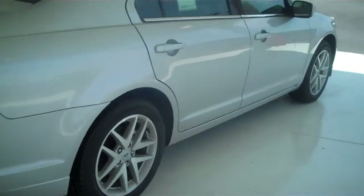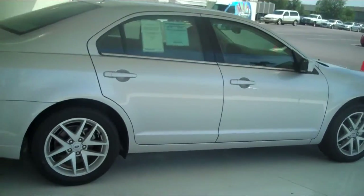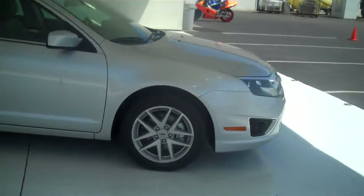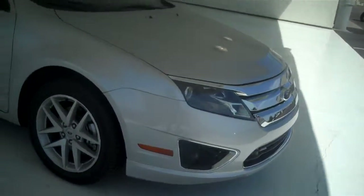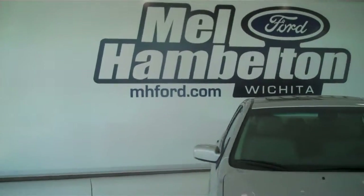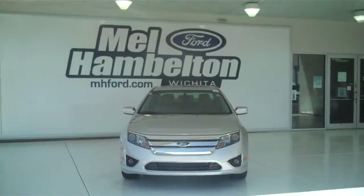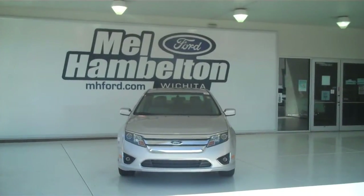We have lots of these to choose from — all types of different colors and options available, new and used, for any type of personal or business use you may have. You can see this one and many more at MH4.com, or come on out and see us in person at the corner of 119th Street and Kellogg. We hope to see you soon.